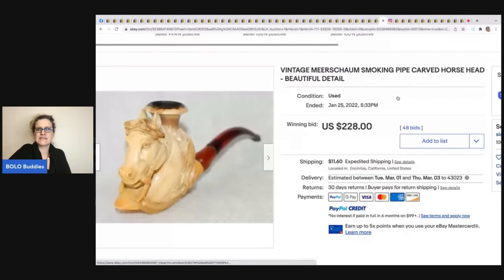This carved horse head pipe — pipes can do really well, always look them up. This sold for $228 plus shipping.